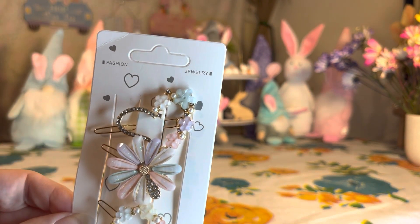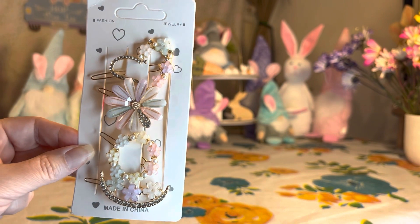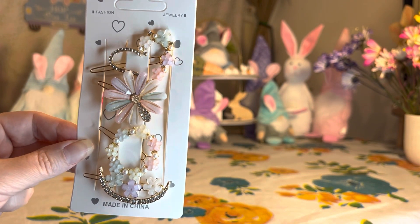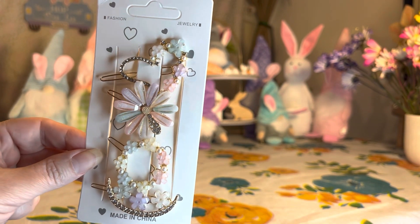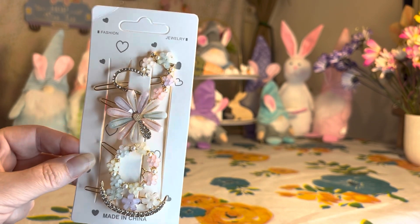Look at how adorable these little barrettes are! This is a four-piece barrette set, and oh my goodness, the price was a dollar seventy-nine. I just cannot get over the prices on the Temu app and website — it's just unbelievable.